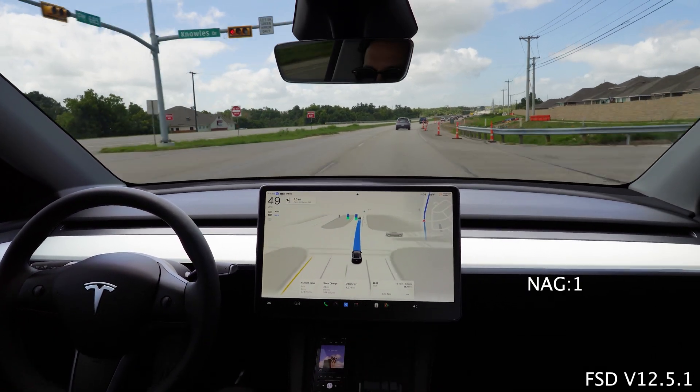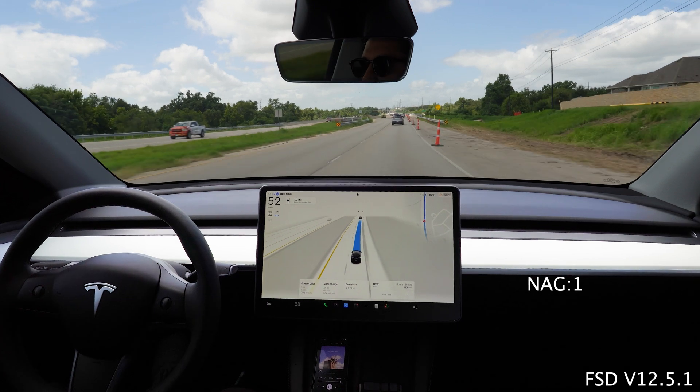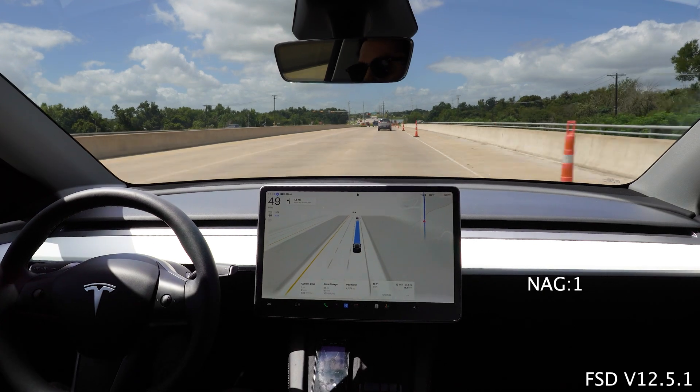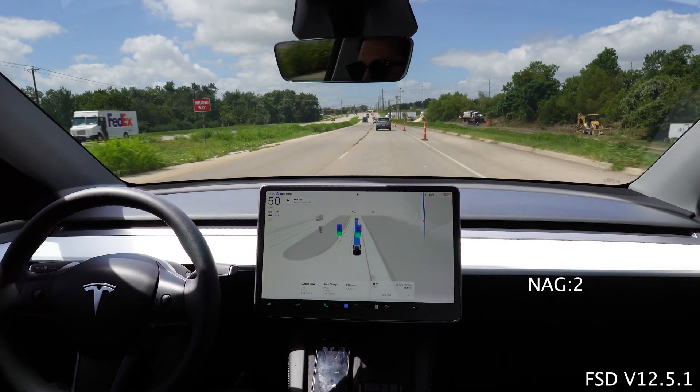Already got a nag in - so there you go. It looks like FSD 12.5.1 will get the job done, but if you're wearing sunglasses to look cool and fresh while driving, you're going to have to give up the feature where you don't have to engage with the steering wheel anymore.